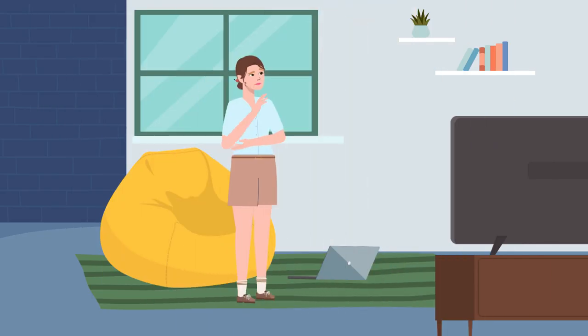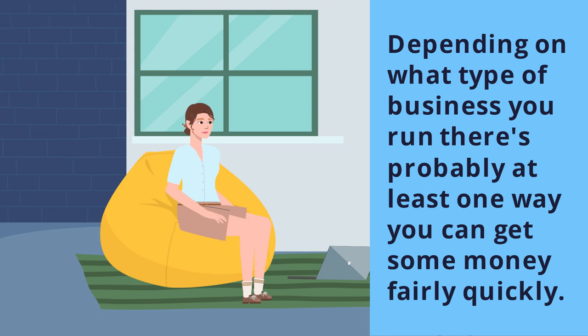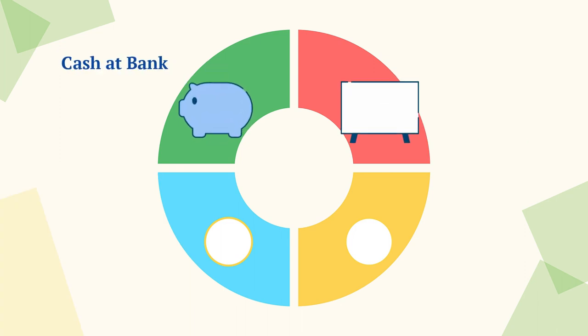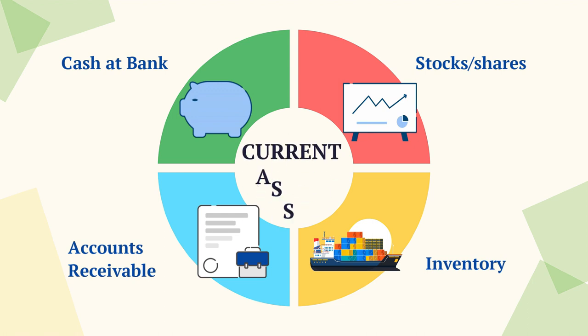While you may not have access to all of these options, depending on what type of business you run, there's probably at least one way you can get some money into your bank account fairly quickly by converting something called a current asset into cash. All of these things — cash at bank, stocks or shares, inventory and accounts receivable — are current assets.